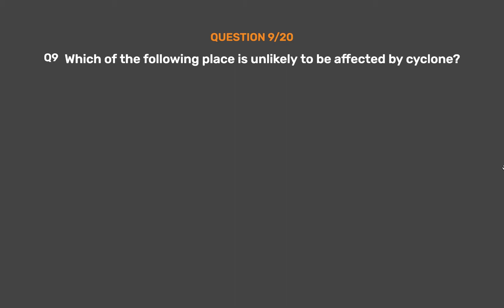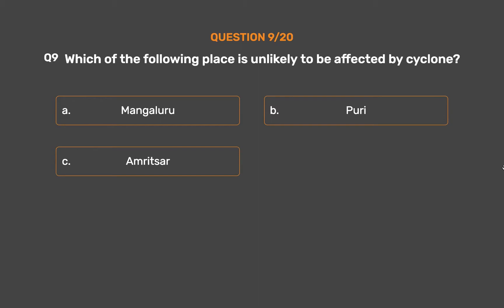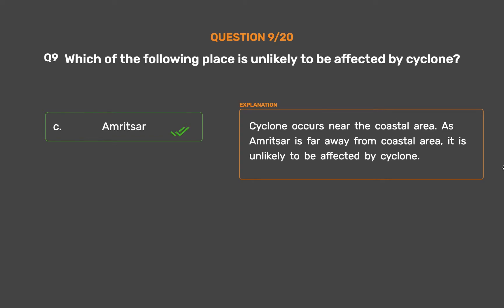Question number 9. Which of the following places is unlikely to be affected by a cyclone? Option A, Mangaluru; Option B, Puri; Option C, Amritsar; Option D, Chennai. The correct answer is Option C, Amritsar. Cyclones occur near coastal areas. As Amritsar is far away from the coastal area, it is unlikely to be affected by a cyclone.